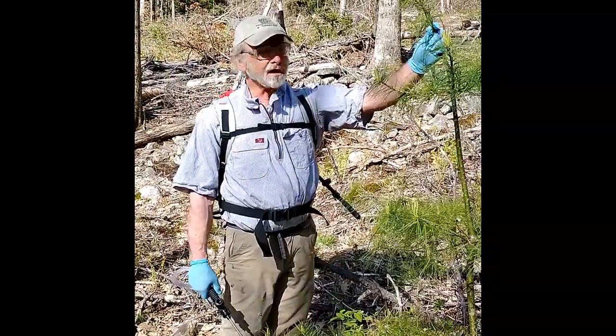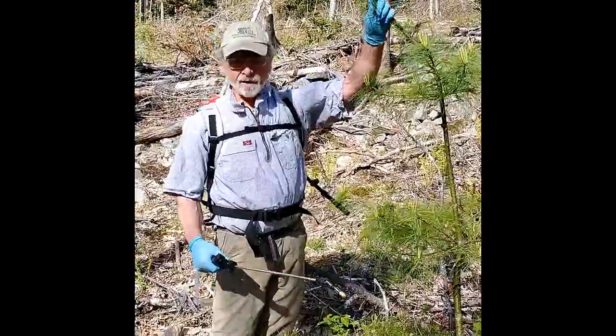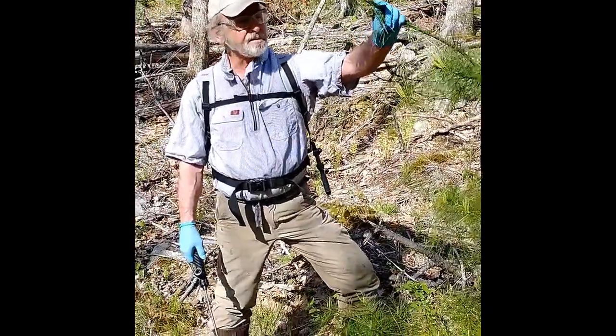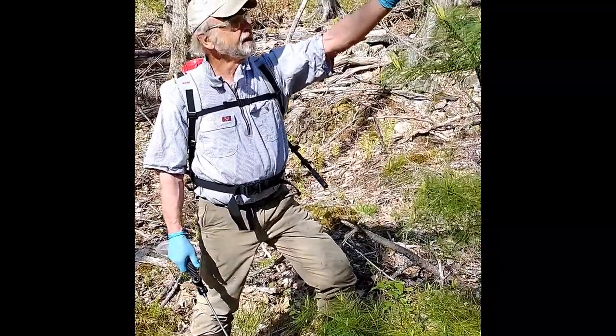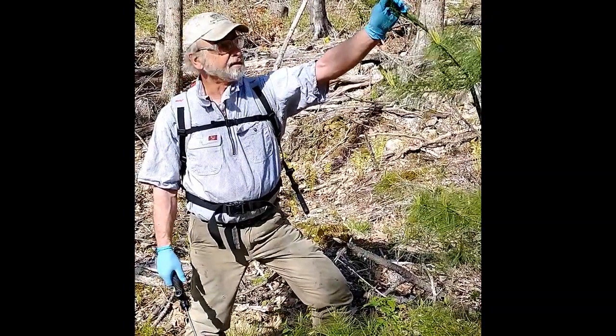Here we are out in our woodlot, Barquette Mountain in Bucksport. We're spraying for the white pine weevil, and the timing of that's a long story, but I think we've got it nailed. We're into about our 25th tree, and I've been looking for the actual weevil because timing is everything with this.